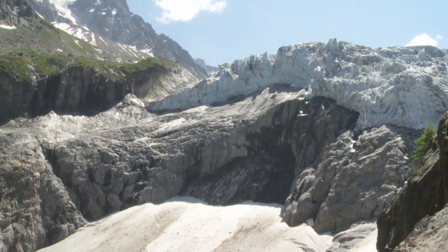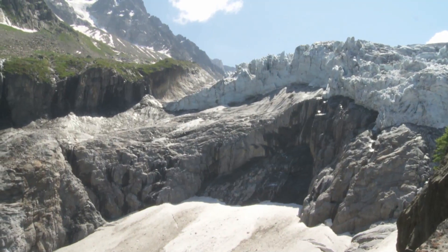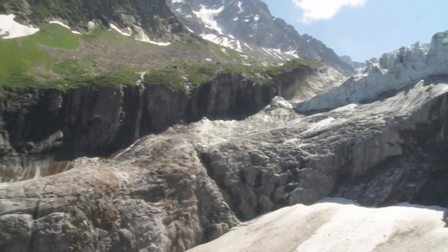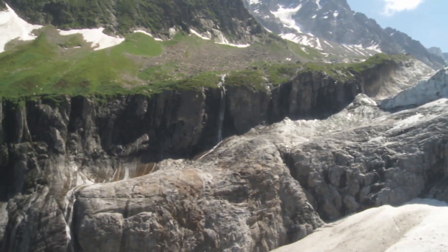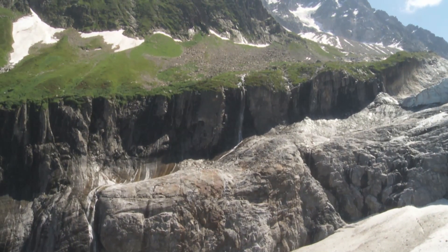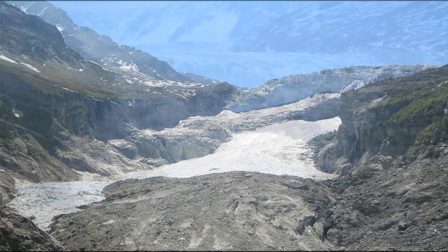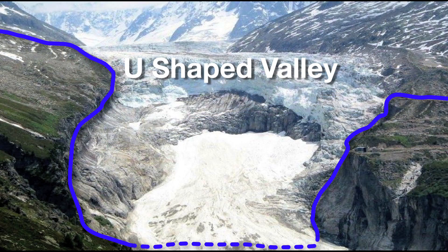At the sides and base where the glacier used to flow, the extraordinary power of abrasion and plucking have ground the granite away, widening and deepening the old river valley — transforming it from a V-shape into the U-shape we see today.